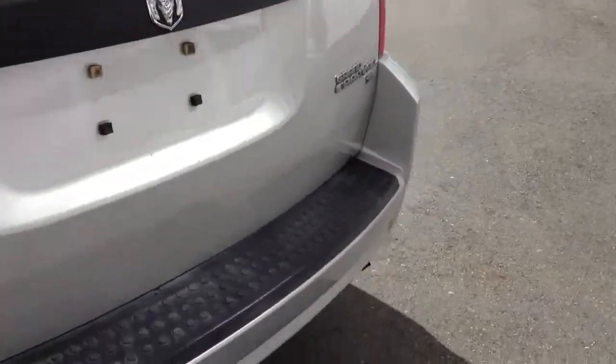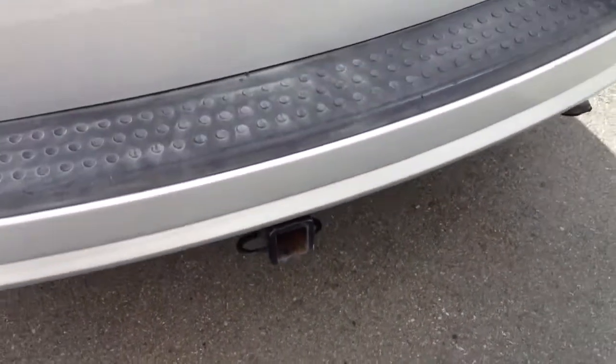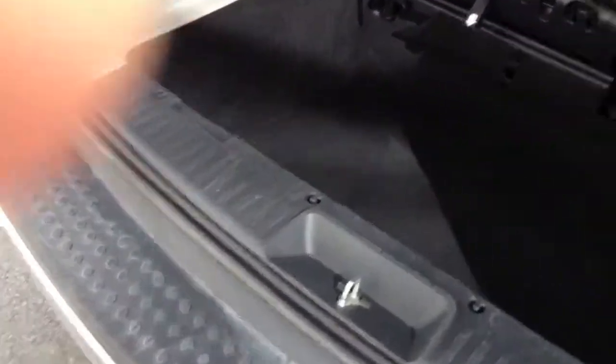This van also has a hitch on it which was installed by the previous owners — a nice add if you want to tow a small trailer, a boat, jet skis, or a tent trailer. It also has four-pin wiring for the trailer.